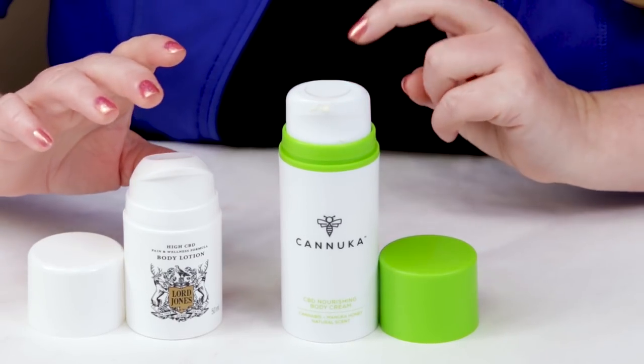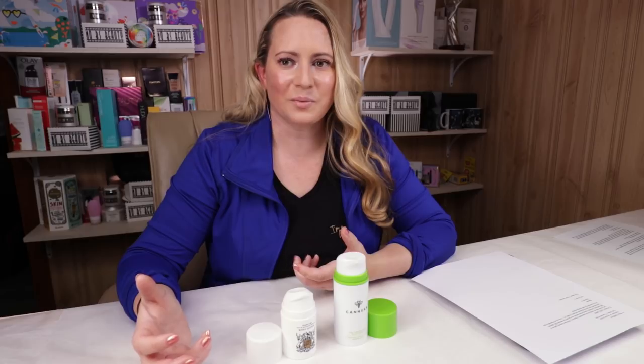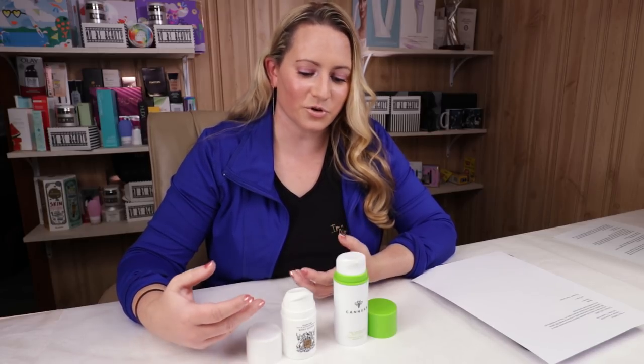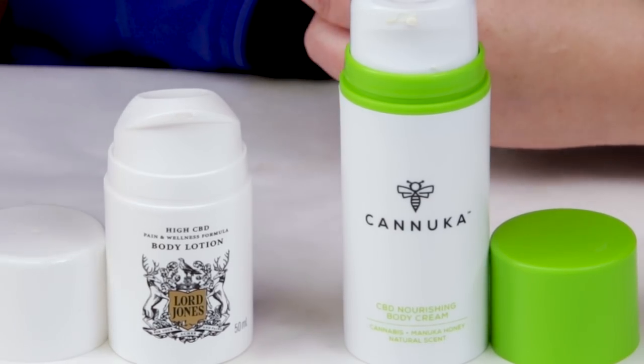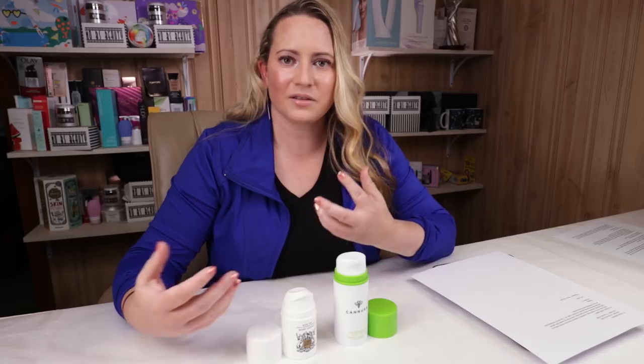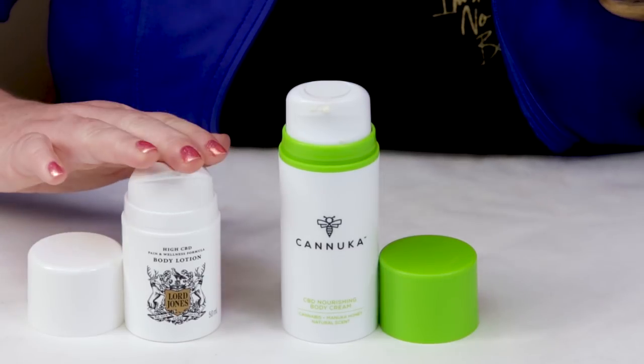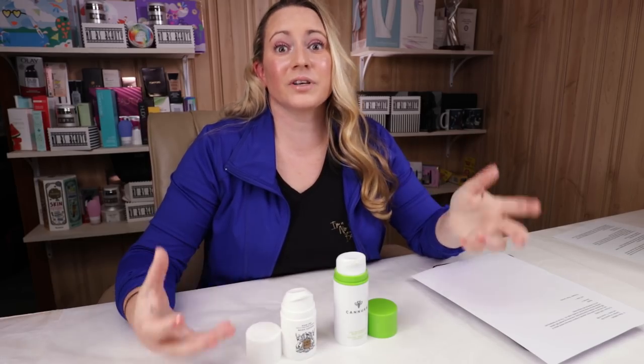For price: Kanuka is 3.4 ounces for $28; Lord Jones is 1.7 ounces for $60, though you can find it on sale at Sephora. The Kanuka is significantly cheaper for double the amount, so Kanuka gets the edge — that's three points for Kanuka. The final category is the it factor, which I gave to Lord Jones. They were the earlier brand in this space, got into Sephora early, and have several CBD options including roll-on oils. That gives Lord Jones their third point, making it a tie — three to three.